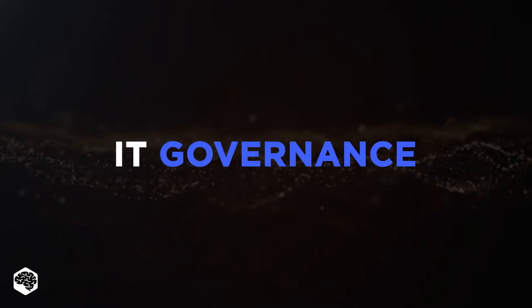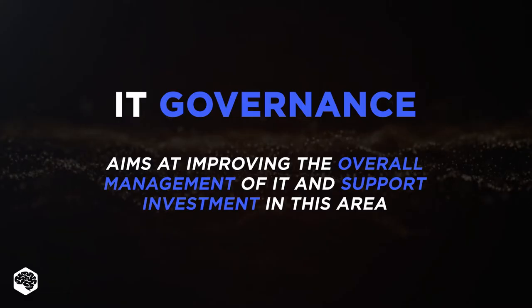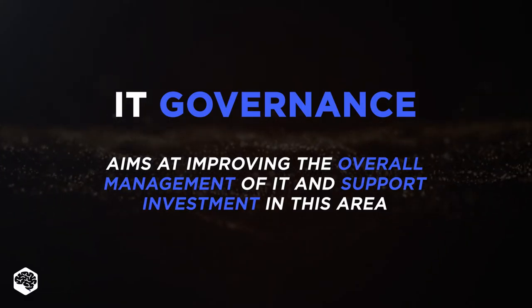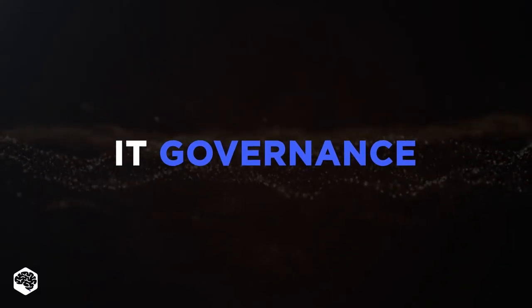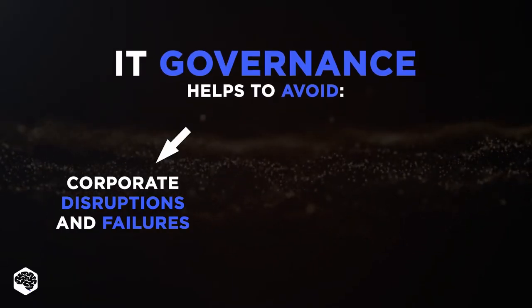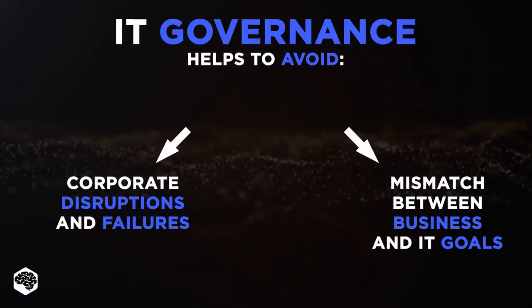IT Governance is an element of corporate governance aimed at improving the overall management of IT and supporting investment in this area. Let's review the purpose of IT Governance in more detail. IT Governance helps to avoid corporate disruptions and failures caused by poor corporate governance and the mismatch between business and IT goals.